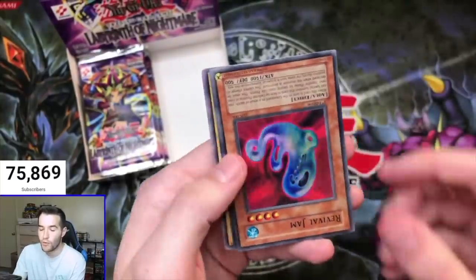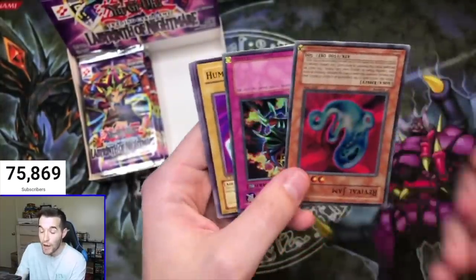Shining Abyss... oh the Revival Jam... oh no — NOOOOO!